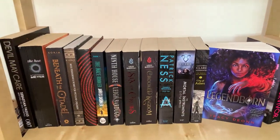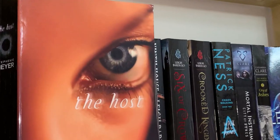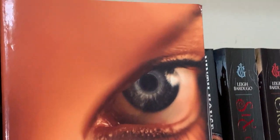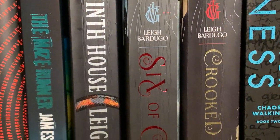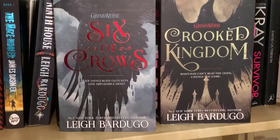This next shelf holds most of my dark-spined fantasy books. Some books I love on this shelf are The Host by Stephenie Meyer, and also my three Leigh Bardugo books — the Six of Crows duology and then Ninth House.